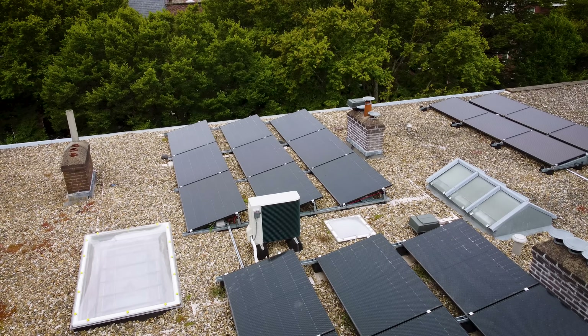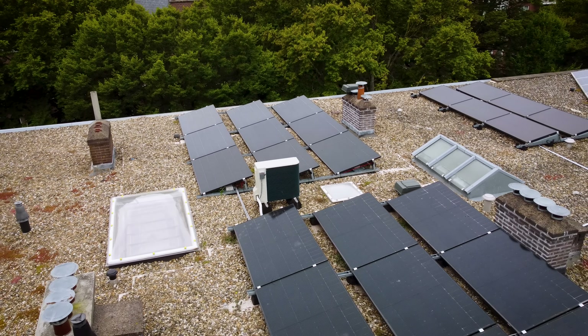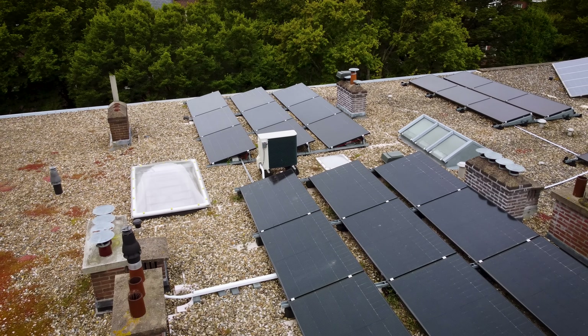So self-consumption will be a big thing in the Netherlands. But also, whatever you do, you will always have more production than you can use during the summer months. So you want to sell this energy back to the grid at the highest possible rate. And in this regard we are using the dynamic ESS of Victron.